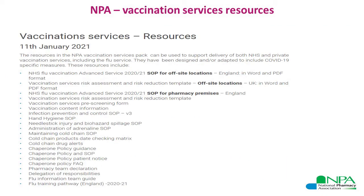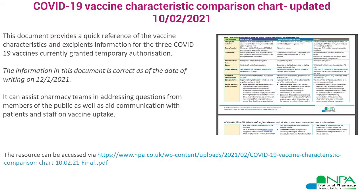We also have vaccination services resources published as part of the flu service — these are not just relevant to the flu service but can support all types of vaccination services. They contain a vaccination services specific risk assessment and risk reduction template, guidance on how to manage needlestick injuries, administering adrenaline, and more. There is also a vaccine comparison chart covering a number of vaccine characteristics that might be helpful for your team.